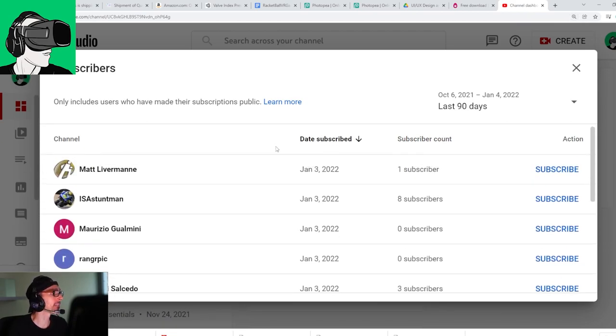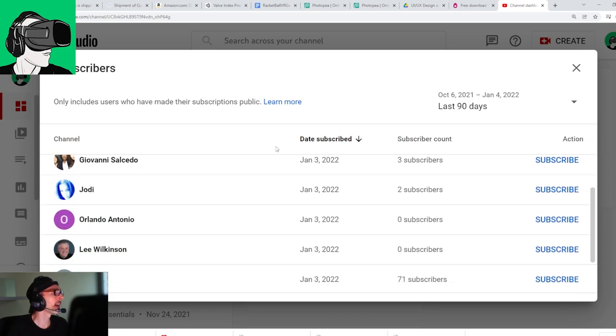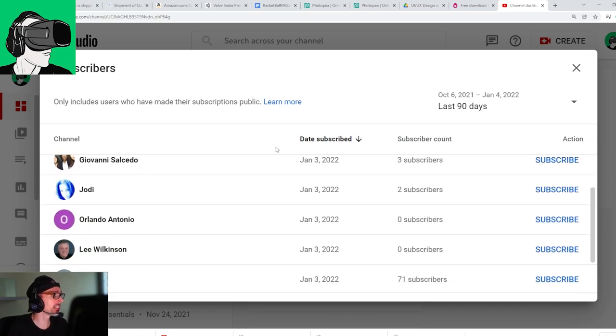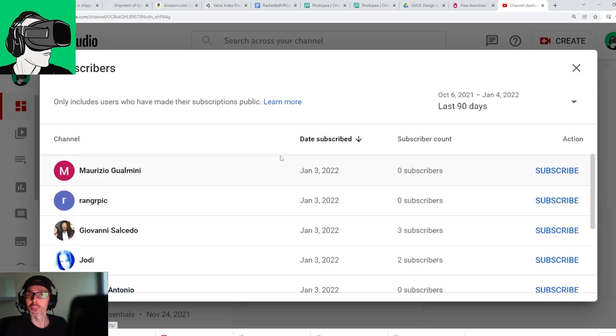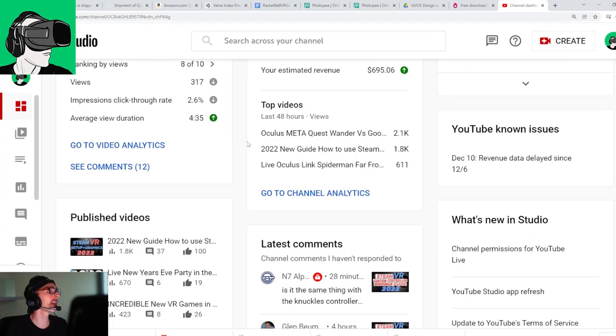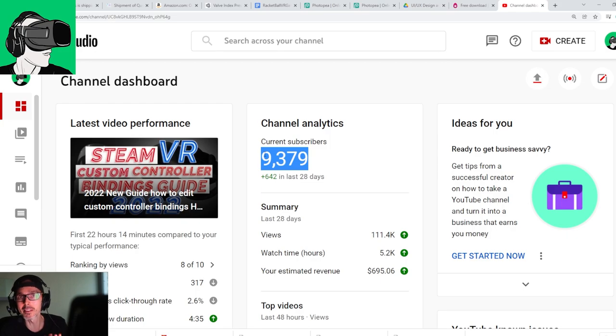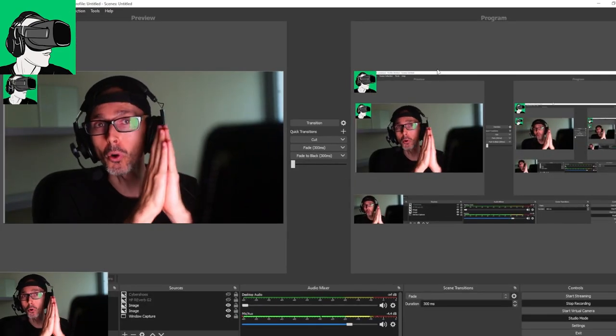I'd like to welcome Matt Levermane, Issa Stuntman, Maurizio Gualmini, Rangpik, Giovanni Sauceto, Jody, Orlando Antonio, Lee Wilkinson, Content, and Virhul — sorry, I hope I pronounced that correctly. Welcome, welcome, welcome to you guys. We're almost at 10,000 subscribers. As you can see here on the channel, 9,379. Thank you so much for joining the channel. You guys are just super, super awesome.